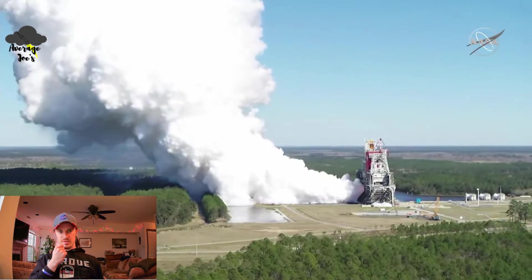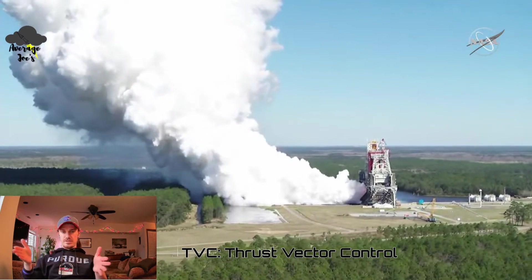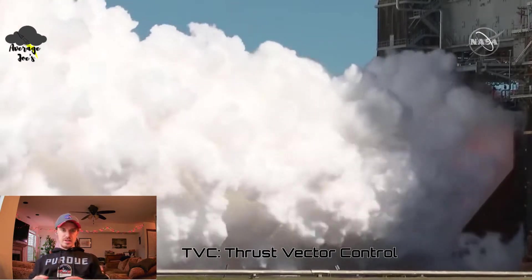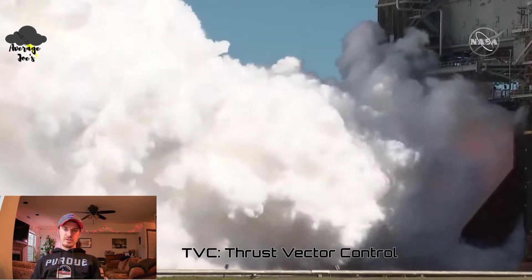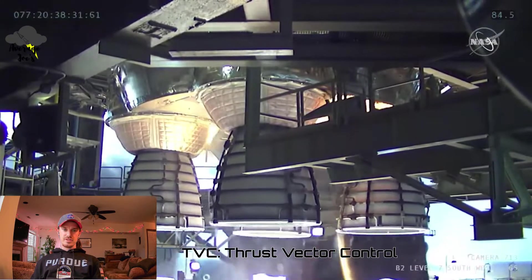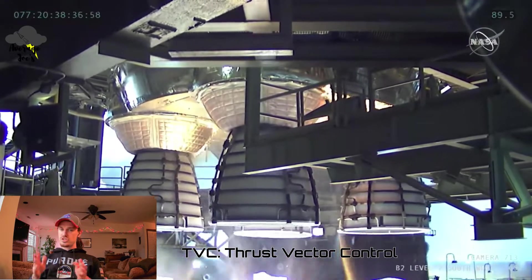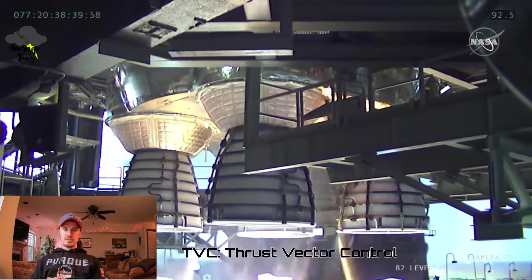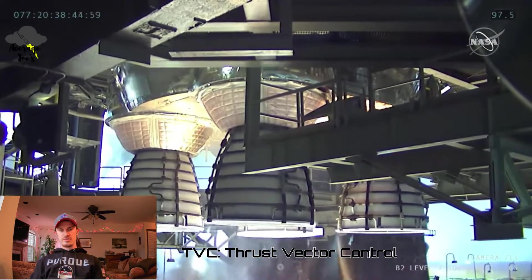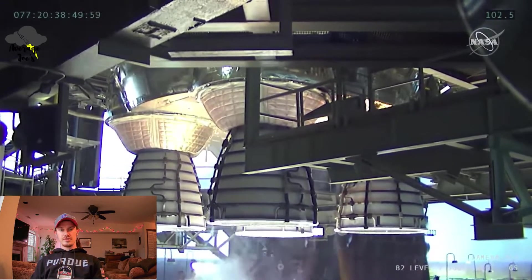Plus 50 seconds — starting TVC per phone. Thrust vector control, TVC. These are giant pneumatic actuators that are going to be moving the engines around, and that's how they steer the rocket as it ascends. And that was the crucial thing. That shaking is controlled — they're not shaking because of the exhaust. They're cycling around in a circle to make sure that they have precise control of them. And there you go — that's their default state.